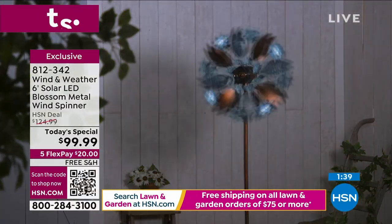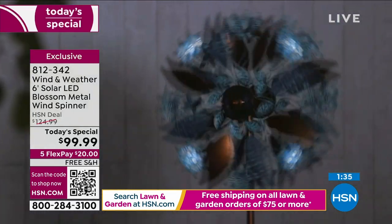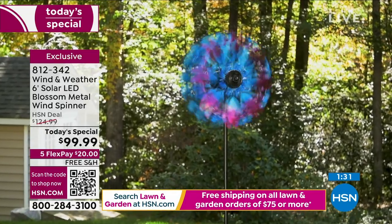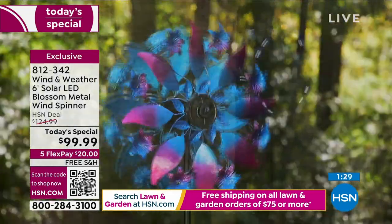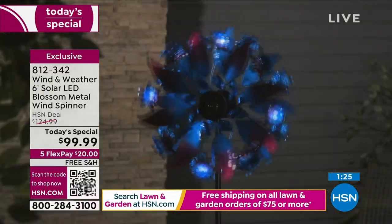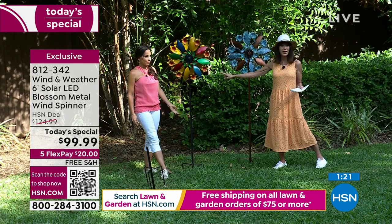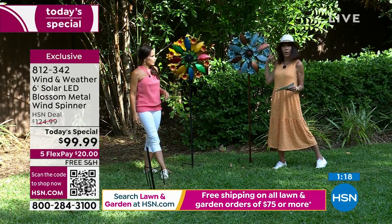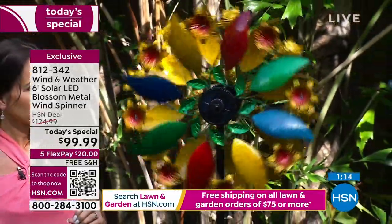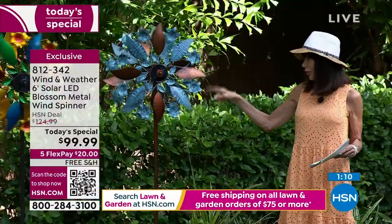They're gorgeous conversation pieces. You cannot get this anywhere but right here today. We brought it in for a double celebration — our spring home garden event and our fourth anniversary here at HSN of Wind & Weather. We have about 1,300 remaining in the Copper Verde.